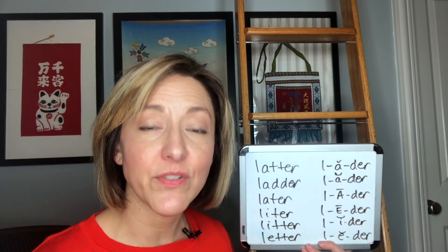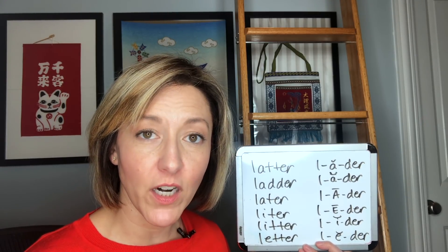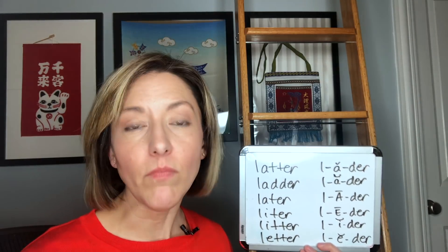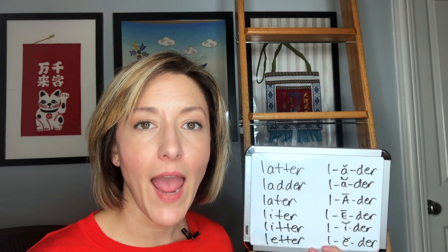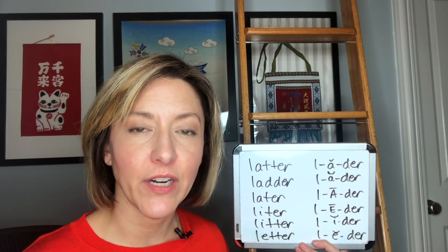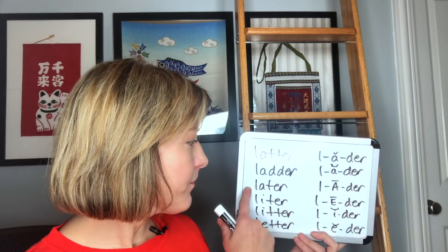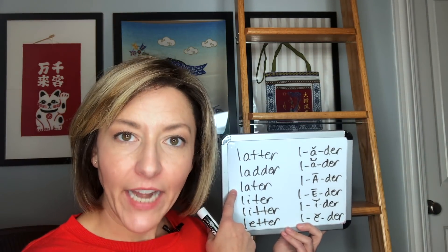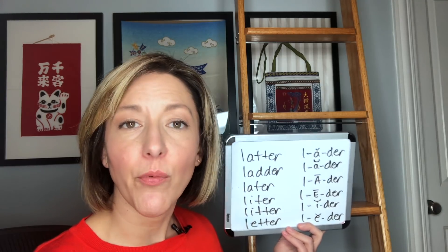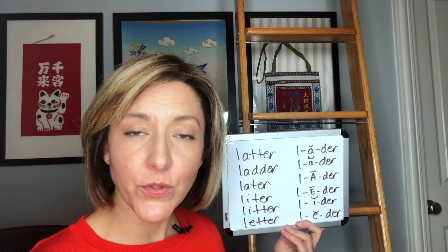Now let's look at those vowels — this is really going to make the difference in these words. The first two words, 'latter' and 'ladder,' both have that open short 'ah' sound: 'lah-der,' 'ladder,' 'ladder.' Now for 'later,' you're going to have a long A sound — start with a really wide open mouth and then move to a smile.